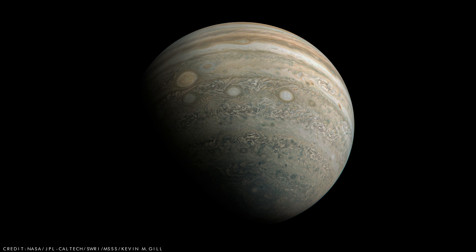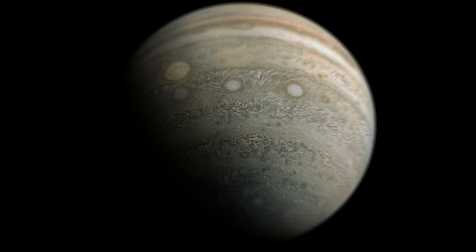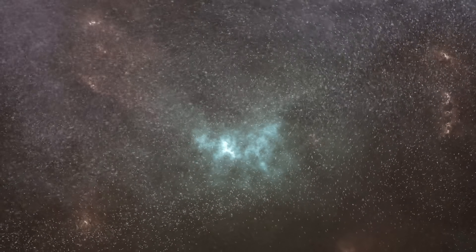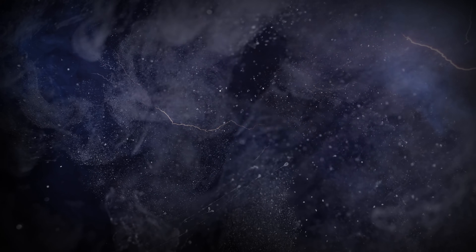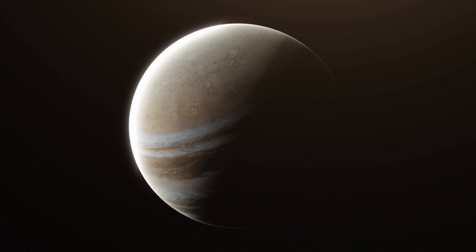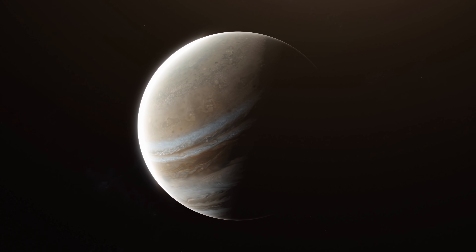Below Jupiter's magnificent clouds, it is clear an unimaginably strange environment exists — an environment that is scorching, violent, and crushing, and is tightly holding on to a secret that is still baffling scientists today. For now, Jupiter's bizarre core will have to stay a mystery, but a mystery that is slowly being solved.